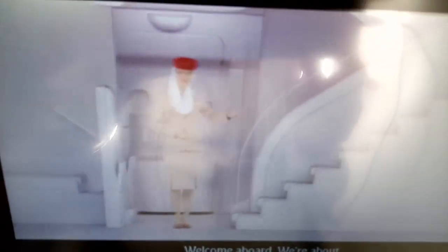Welcome aboard. We're about to show you the safety features of this Emirates flight, and we need your full attention.